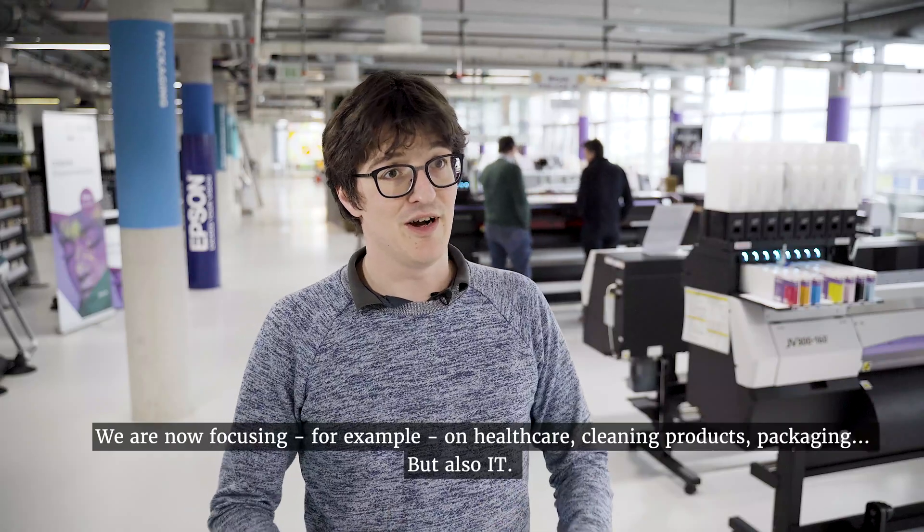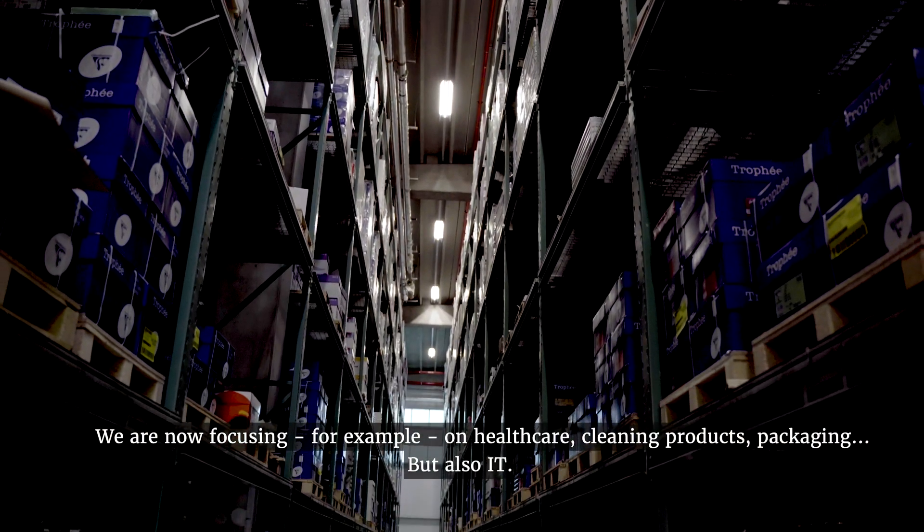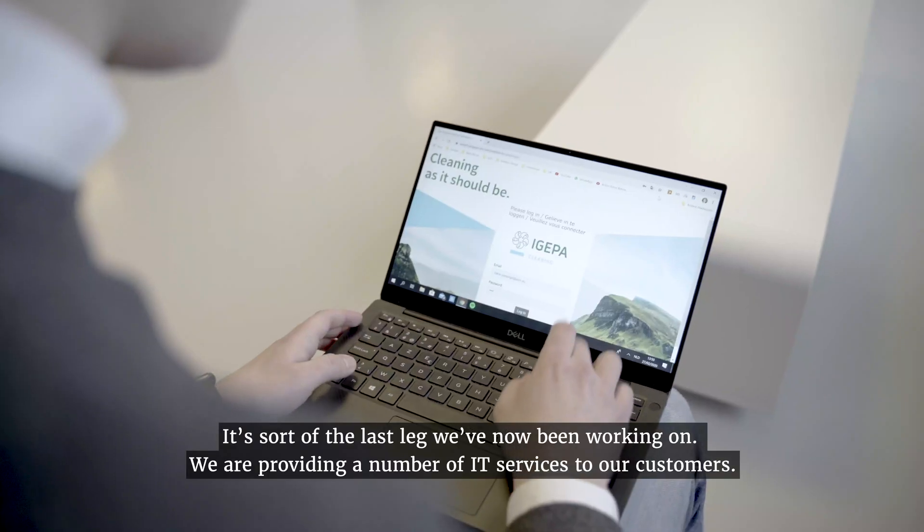We are now focusing, for example, on healthcare with cleaning products. We are focusing on packaging, but also IT, and that's sort of the last leg we've now been working on.